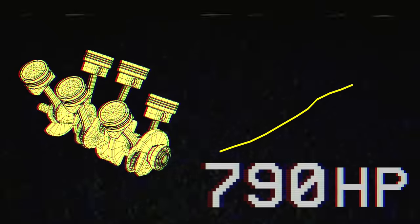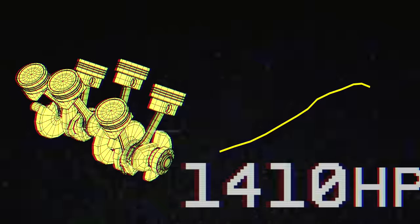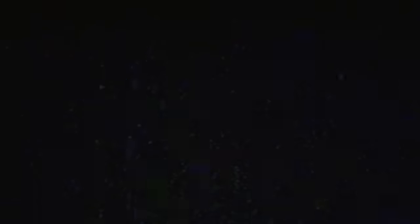This relatively unassuming power plant over the last decade has become the preferred building block to develop quadruple-digit horsepower and still be docile enough to commute to work if needed.